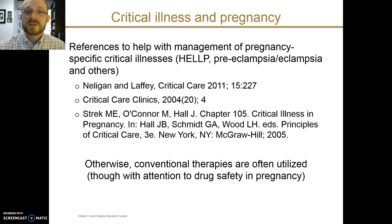There are a number of references that can help, and I'd encourage you to check them if you are caring for a critically ill pregnant patient. For the most part, conventional critical care therapies are utilized whether patients are pregnant or not. However, we have to take particular care regarding drug safety and also consider some of the hemodynamic effects that can be caused by the gravid uterus.